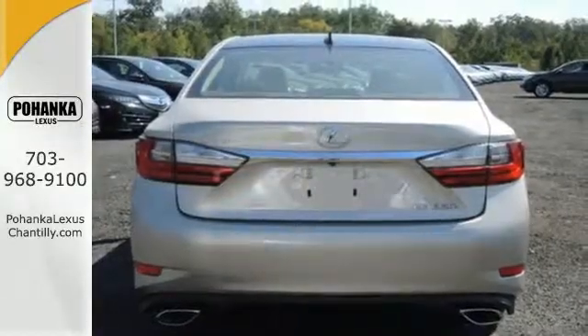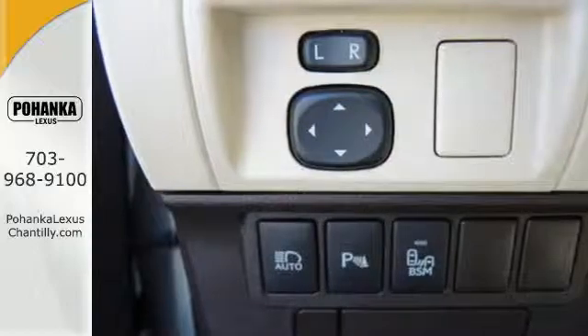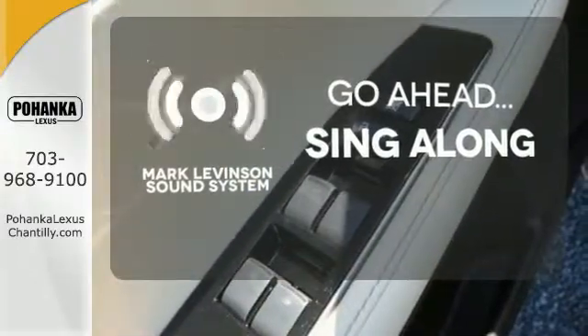You will find high-tech conveniences throughout, with a Lexus Enform Remote app and Safety Connect, high-speed dynamic radar cruise control, and Siri Eyes Free. The soundtrack to your life comes through crystal clear with the premium Mark Levinson sound system.